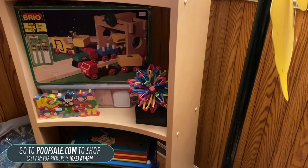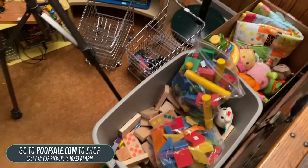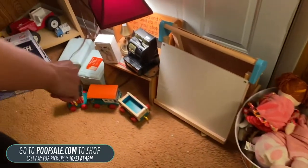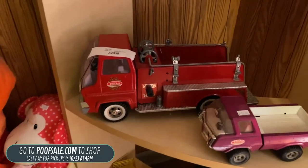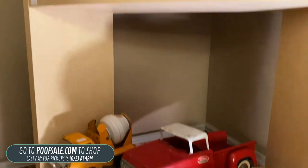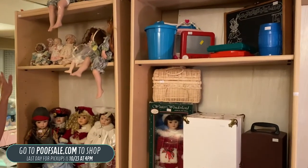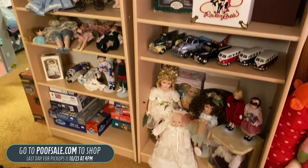We've got some roller skates, our little play school post office box, some play school puzzles, and some stuffed animals. The unmarked stuffed animals are going to be in person. We've got some Mickey and Minnie, but they're $1 to $5. Over here we've got some Tonka trucks — this one's a 1960s fire truck for $35. All the other trucks listed here are actually going to be in person. Great stuff listed on poofsale.com as well.